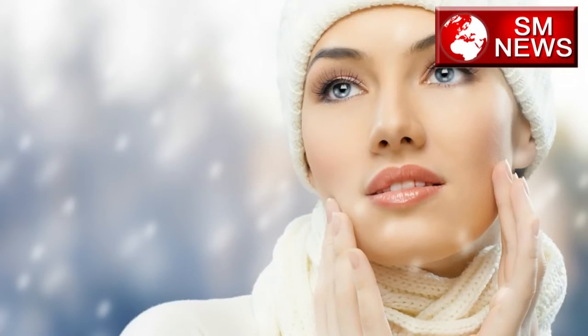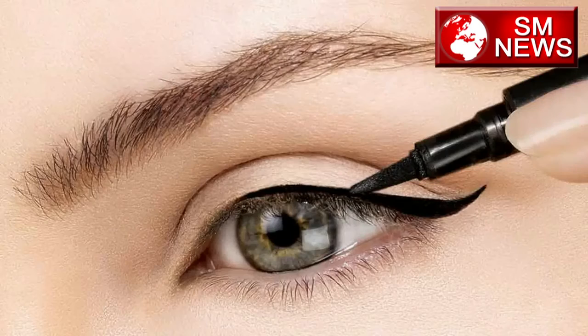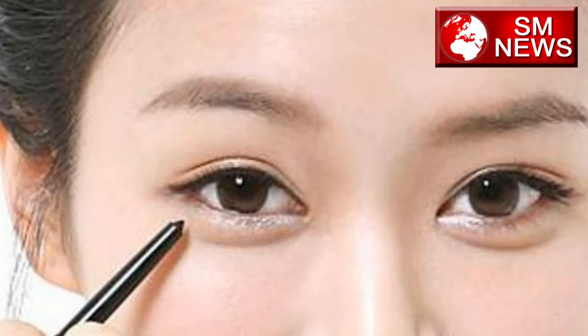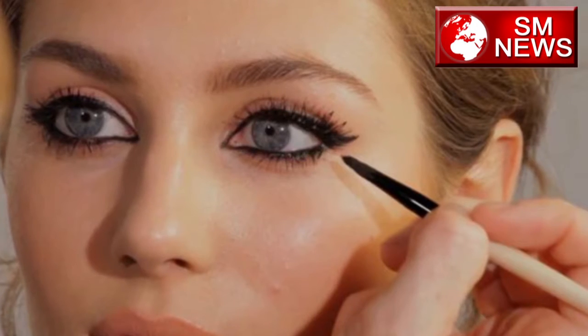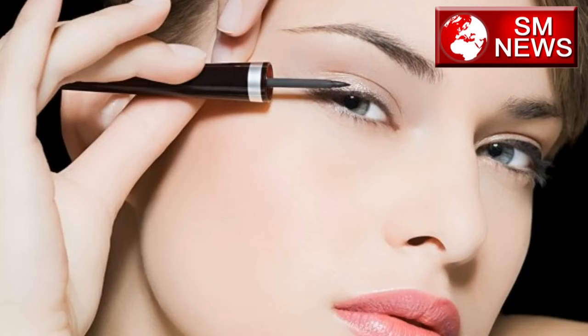Hello friends! When girls do makeup, the eye makeup is the most important part. There are a lot of different ways to do eye makeup. Many girls don't have a lot of expertise in eye makeup.